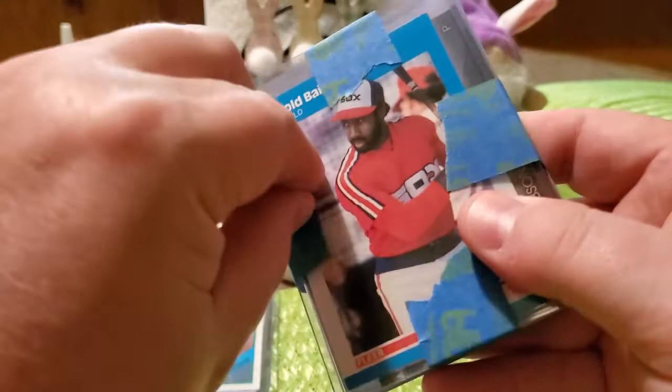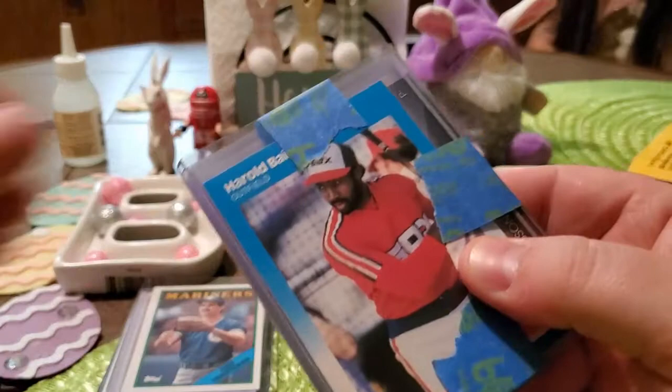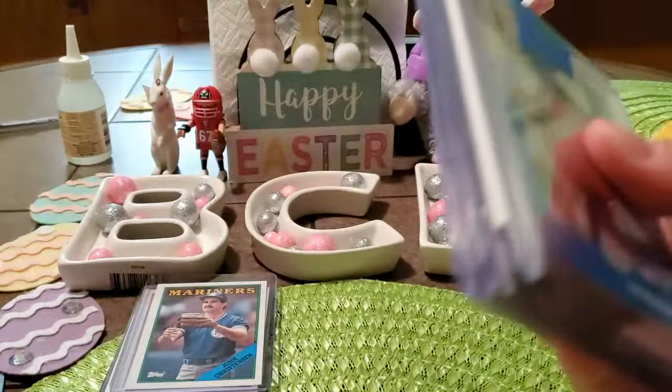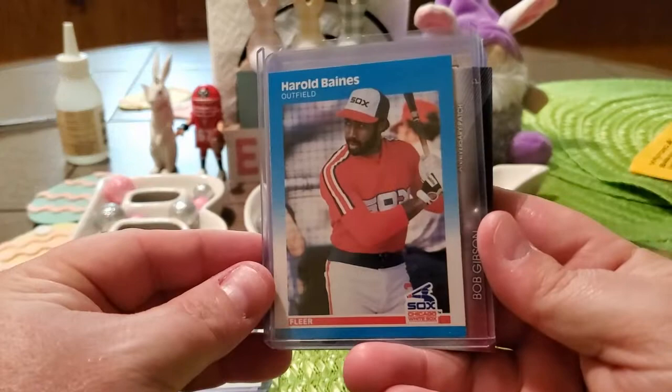And this is the giveaway pack that we got — you can see there's an awesome Harold Baines on the front there. Trying to get this tape off as quickly and easily as I can. The guys went with the Eddie-approved blue tape instead of the Scott-approved green tape.